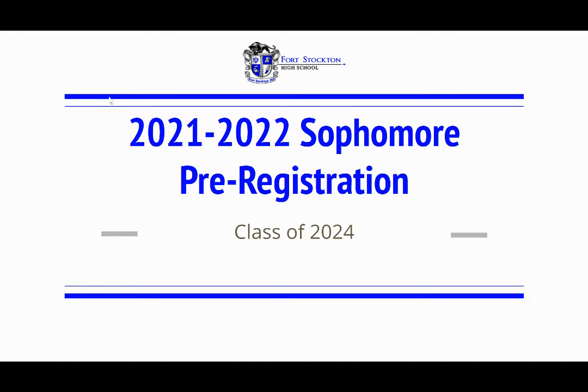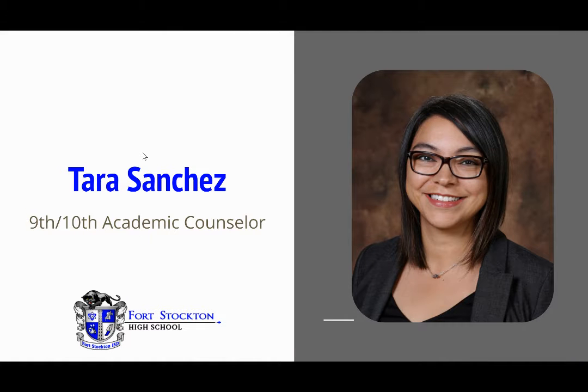Hello, thank you for clicking on this video. This video covers the 2021-2022 sophomore pre-registration for the class of 2024. My name is Tara Sanchez. I am the 9th and 10th grade academic counselor here at Fort Stockton High School.